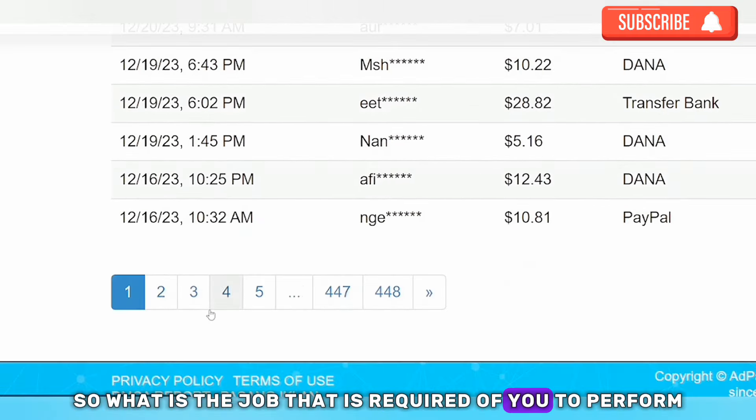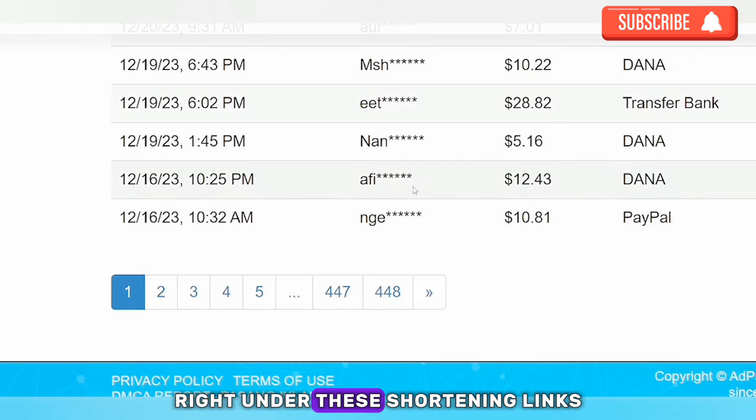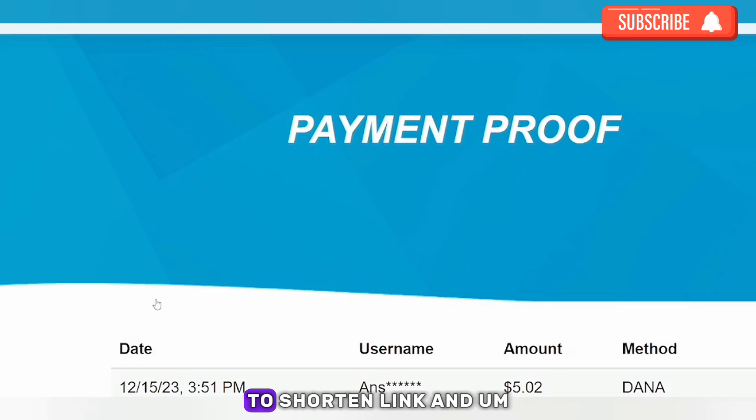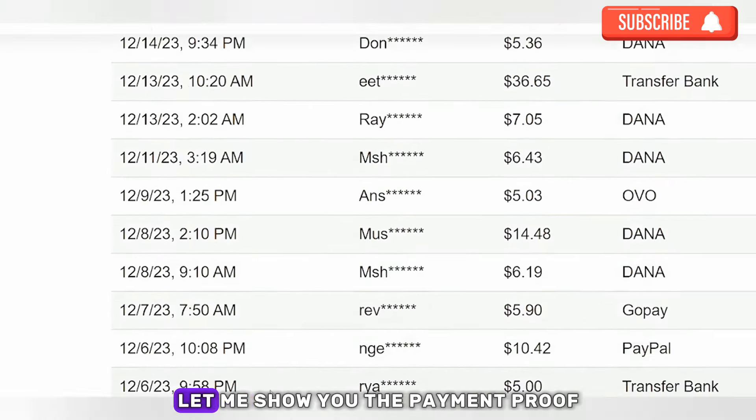So what is the job required of you? It's shortening links. Add Pay Link is a platform that pays you to shorten links, and once you've shortened a link you share it out to friends — whenever they click on it, you get paid.